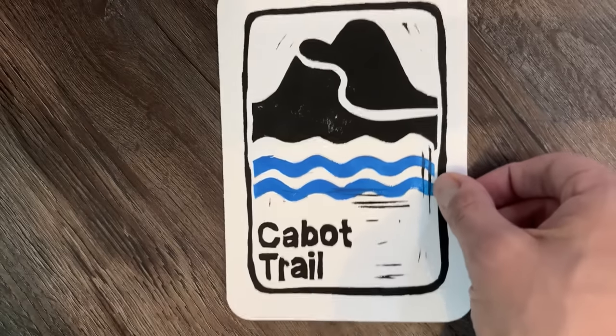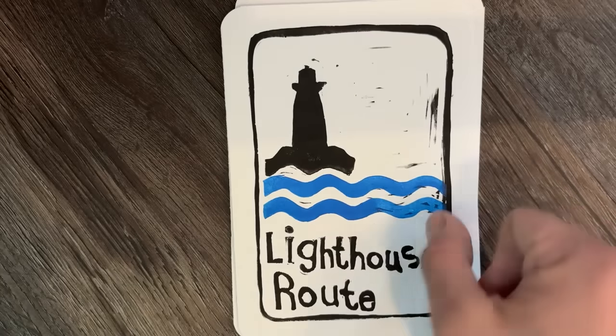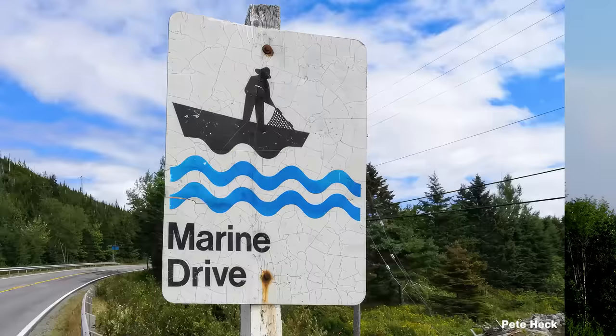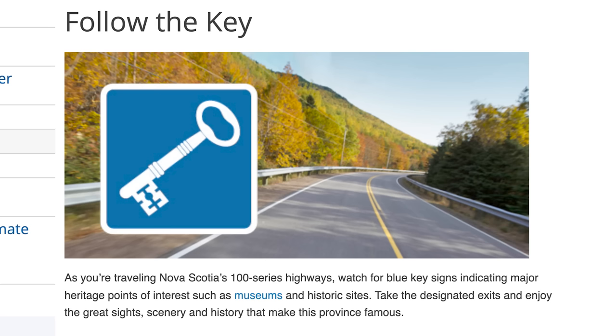I noticed that Nova Scotia has a few distinctive street signs that are pretty sentimentalised in local culture. I bought these postcards done up in the style of attraction signs you see on the side of the road, pointing you in the direction of various scenic things to see. And then there are these blue key signs, which are even more cryptic but basically mean the same thing — there is some sort of tourist attraction ahead — and the weirdness of the symbolism has made them fun.